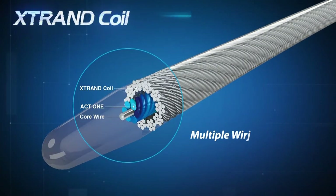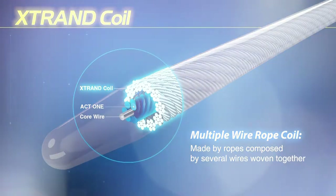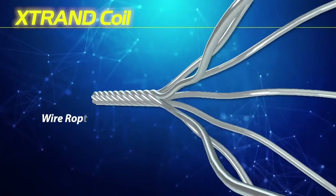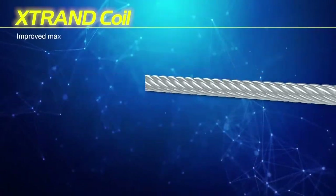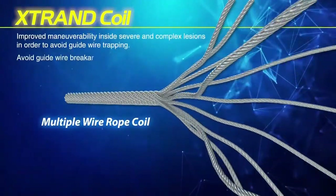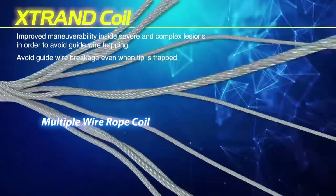Asahi GaiaNext also contains an X-strand coil, which is an outer coil made from rope. The X-strand coil enables high torque transmission and creates three times higher tensile strength than conventional single coil structures. This is why Asahi GaiaNext became exceptionally torqueable and durable.